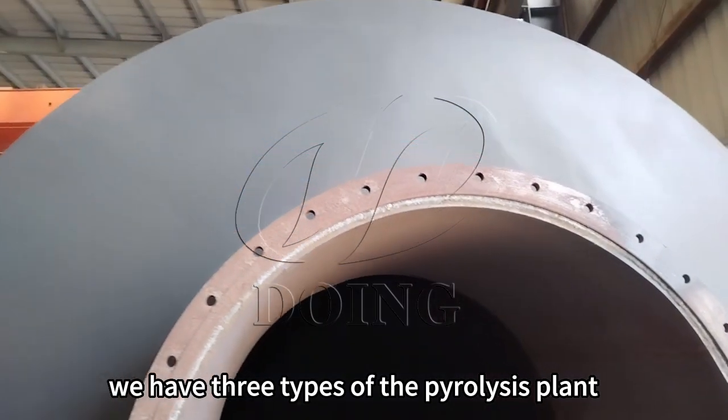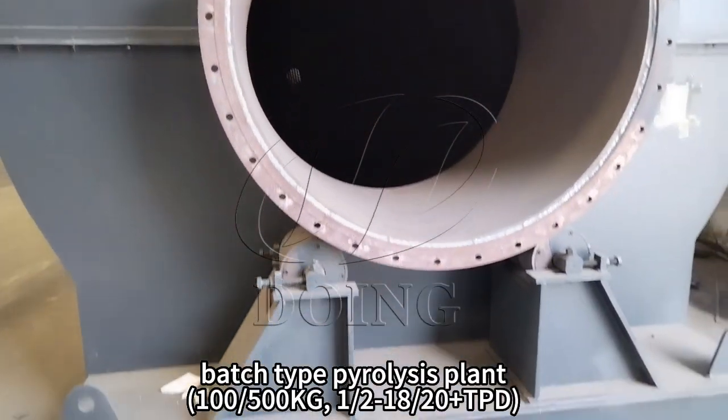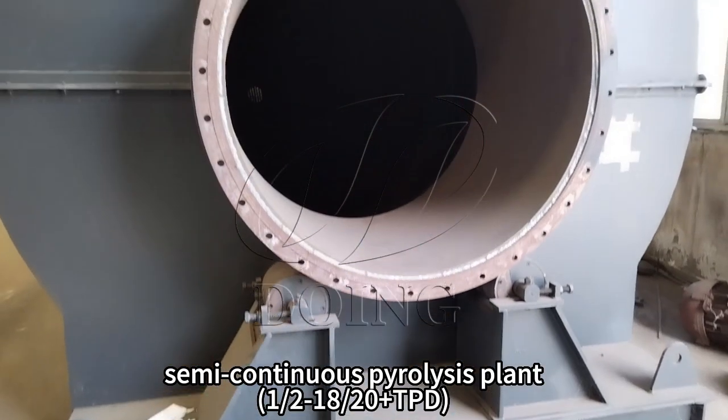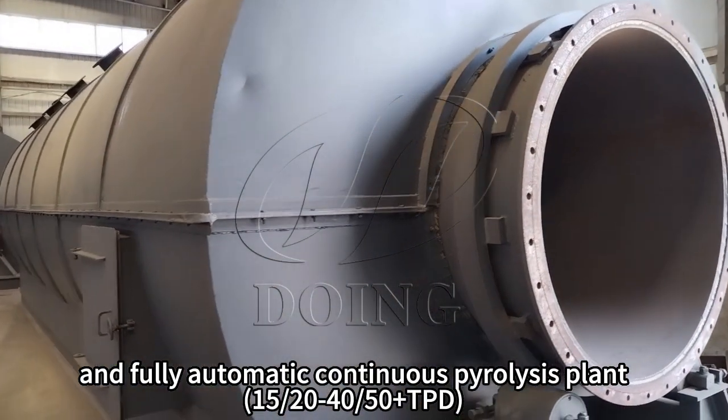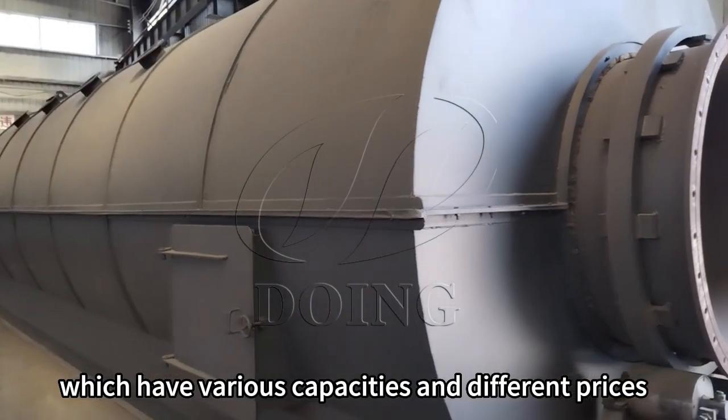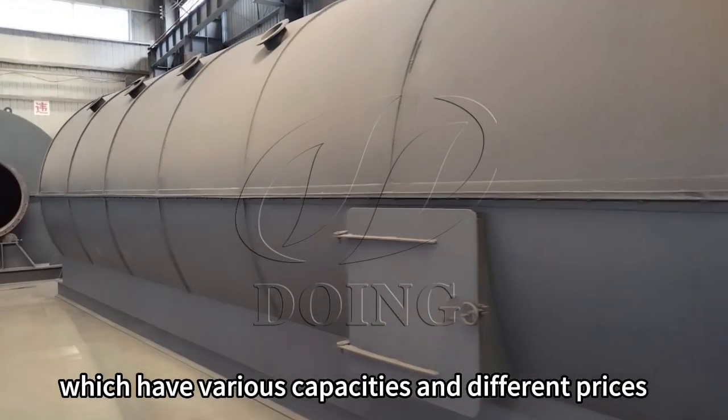We have three types of pyrolysis plants: batch pyrolysis plants, semi-continuous pyrolysis plants, and fully automatic continuous pyrolysis plants, which have various composites and different prices.